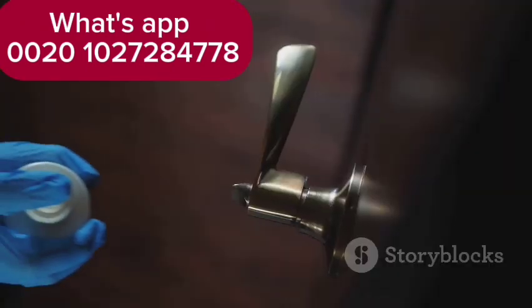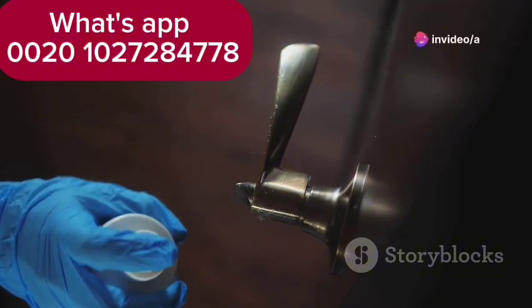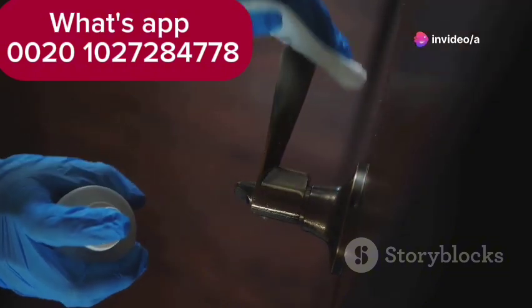The virus primarily spreads through the fecal-oral route, a pathway that is surprisingly common. Tiny particles of feces from an infected person can contaminate objects, surfaces, and hands, creating a chain of transmission.